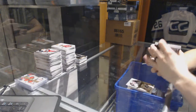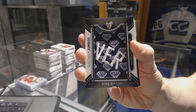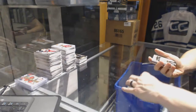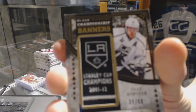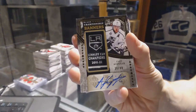We've got a team logo jumbo for the Vancouver Canucks, Kirk McLean. We've got a championship banners autograph, numbered 39 of 99 for the LA Kings, Anze Kopitar.